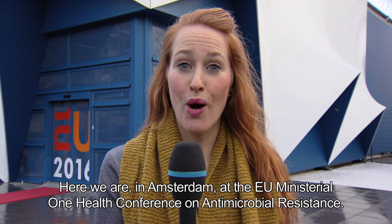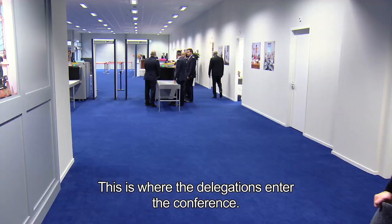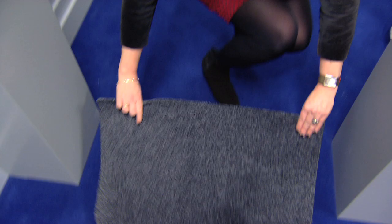Here we are in Amsterdam at the EU ministerial One Health conference on antimicrobial resistance. This is where the delegations enter the conference. Let's put it into practice.